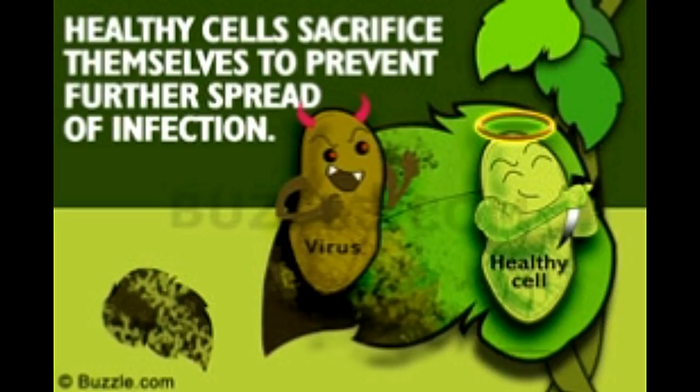Plants form the base of the food chain. They are the primary source of food and nutrients for many organisms. Hence, they are susceptible to attack from a wide range of pathogens, like viruses, bacteria, fungi, insects, pests, and many other organisms. Even other living organisms and environmental factors are known to affect and cause stress to plants.